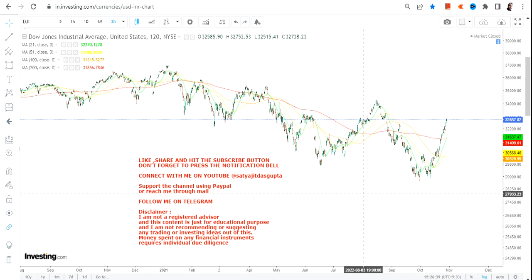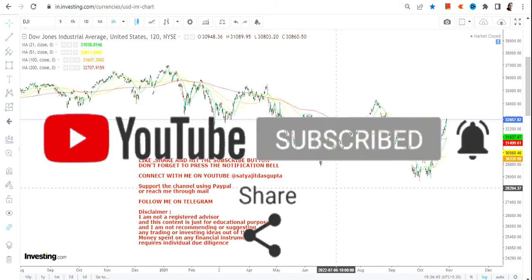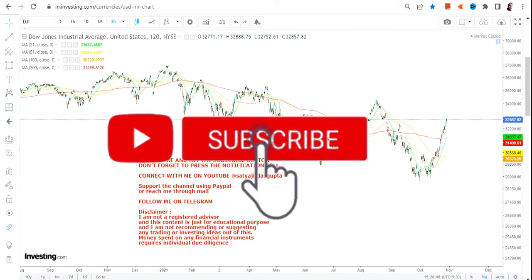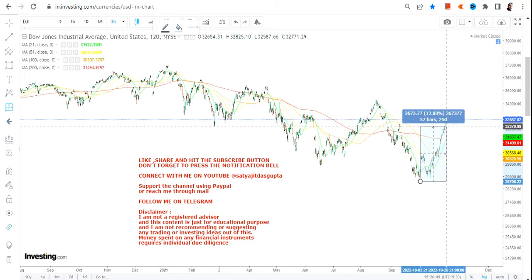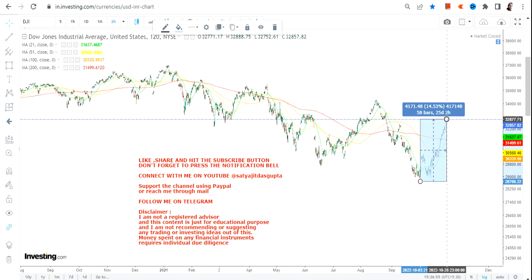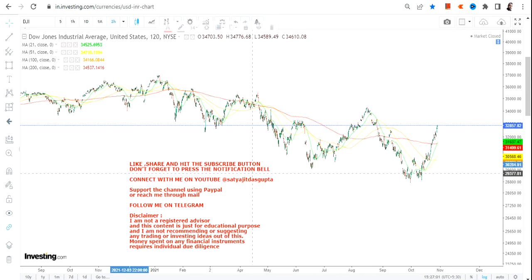Hello friends, welcome to my channel and thanks for watching this video. In this video we are going to discuss about Dow Jones and let us see what is happening as far as the price chart of Dow Jones is concerned, because it has already moved nearly 4,000 percent in a matter of 25 days. This is quite a staggering move that we have seen in the index.